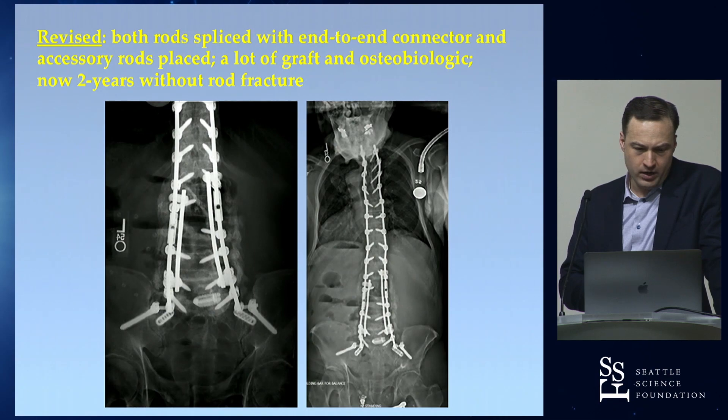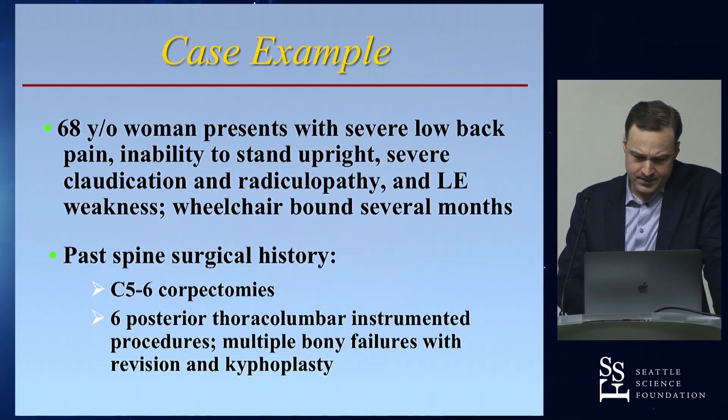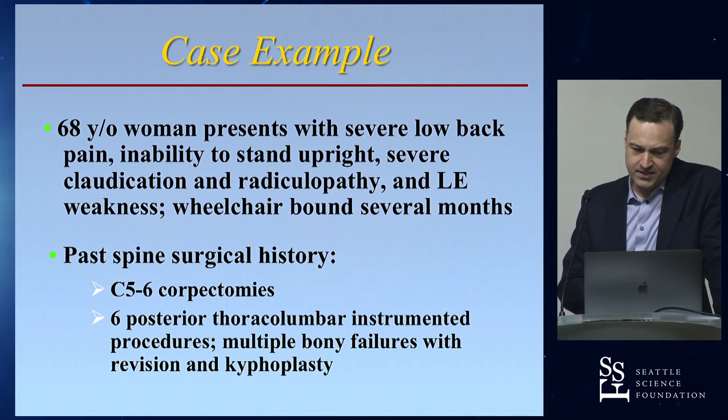I went back in, spliced the other side, put in a piece of rod, added new rod and reinforcement on the other side, and put in a lot of osteobiologic and bone graft. He'd had a major colon resection which compromised my ability to approach from the front, which I may have otherwise considered. He's done well and maintained at long-term follow-up.